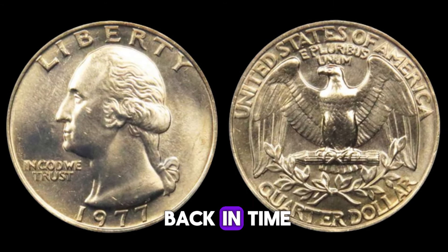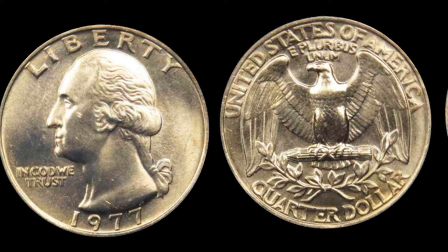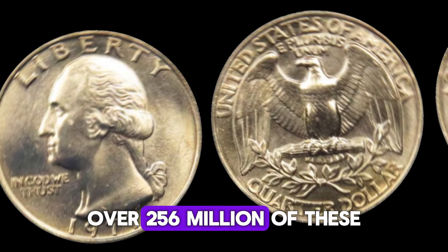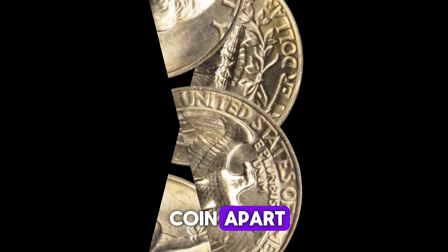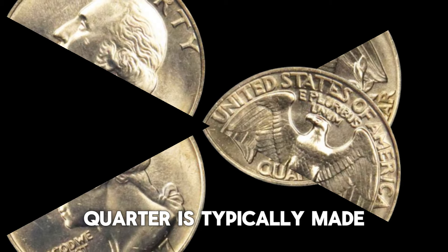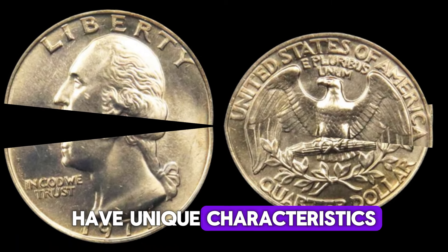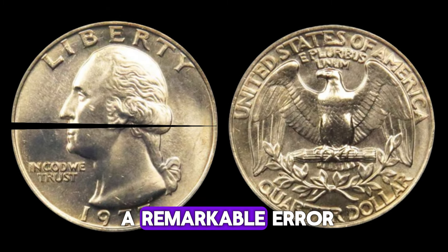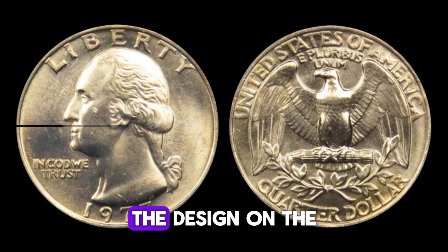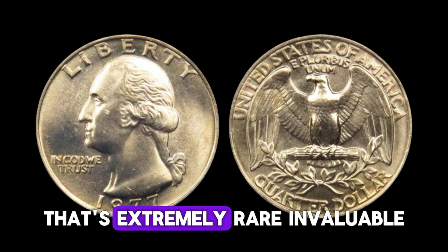The 1977 D quarter was minted in Denver — hence the D mint mark. Over 256 million of these coins were produced, but only a handful have become legendary. The 1977 D quarter is typically made of a copper-nickel clad, but the ones fetching high prices have unique characteristics. One such coin, sold for $1.6 million, had a remarkable error: double die obverse. This means the design on the front of the coin was stamped twice, creating a distinct doubling effect that's extremely rare and valuable.